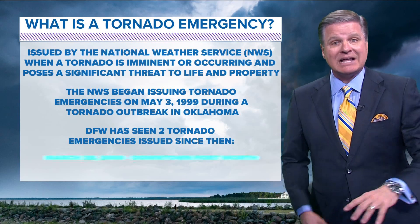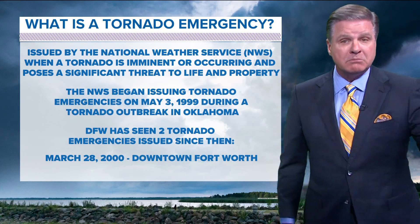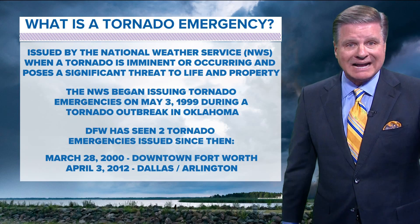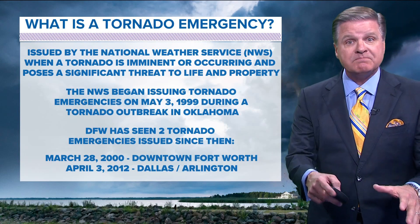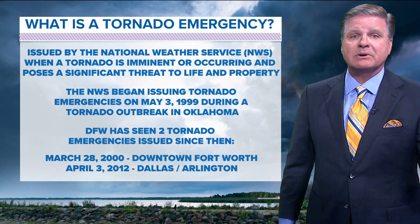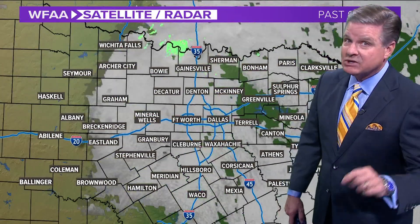Those two tornado emergencies were the downtown Fort Worth tornado on March 28, 2000, and the Dallas-Arlington tornadoes on April 3rd, 2012. So they're not very common, but when they're occurring, the threat is imminent or happening right then and poses a significant threat to life and property. That's when a tornado emergency will be issued — they don't happen very often, but please take note when they do.